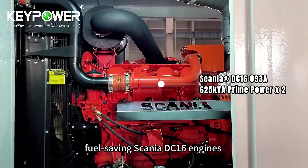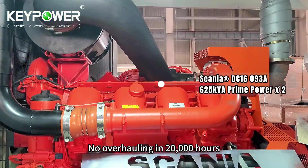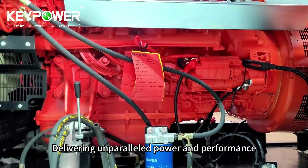Our cutting-edge design integrates two highly efficient, fuel-saving Scania DC-16 engines within a single 20-foot ISO container, with no overhauling required in 20,000 hours, and support for 100% biodiesel, delivering unparalleled power and performance.